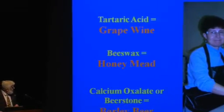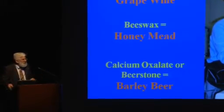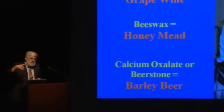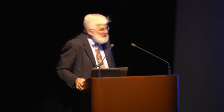Finally, we had something called beer stone. If you're a home brewer or working in a brewery, you often see this yellowish, whitish scum on the inside of the brewing vats. This is calcium oxalate, which is a very bitter compound that beer makers refer to as beer stone. You have to clean that out of the beer vat between fermentations, because it can actually be poisonous if you get too much calcium oxalate in your system. So here we've got grape wine, honey mead, and barley beer — because the calcium oxalate beer stone is formed specifically during the fermentation of barley.